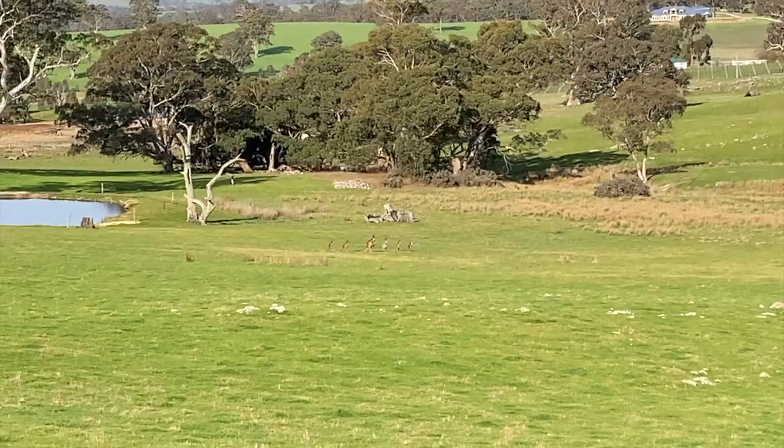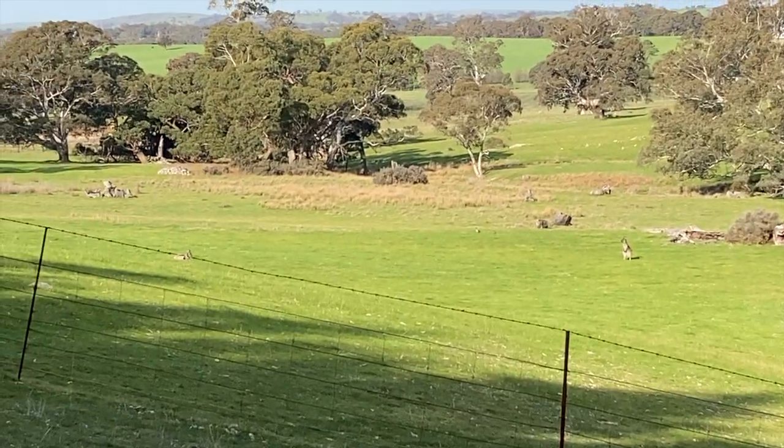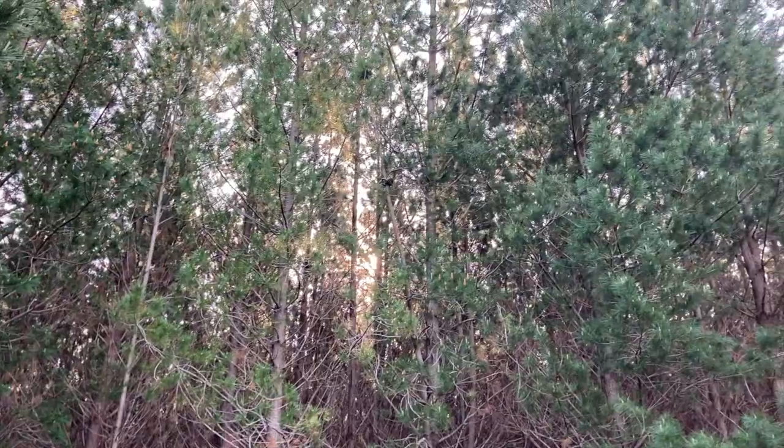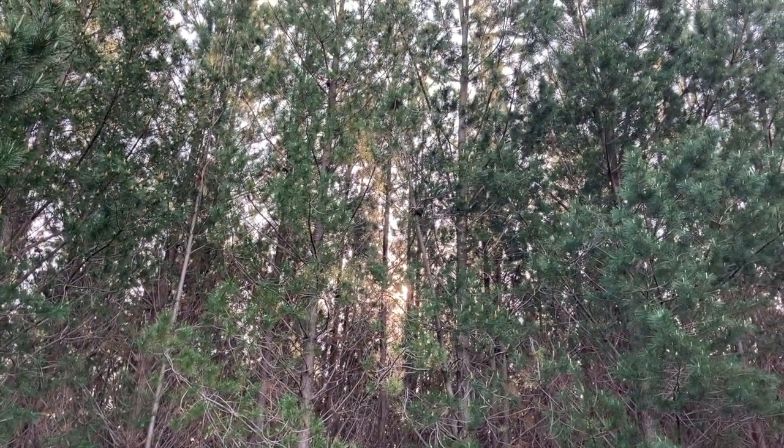I saw a bunch more kangaroos as I was coming back — so many of them. It was really cool. Then I saw that one big one I showed you guys, and that was kind of freaky — I was a bit scared of that guy. I've kind of reached the end of the pine forest now, and there's a field. There are still some kangaroos over there. There's more forest beyond. I figured out that noise — it's the birds eating the pine cones and then dropping the bits.